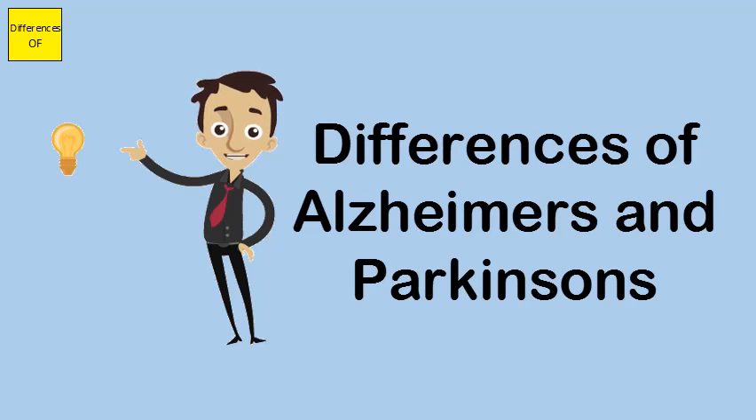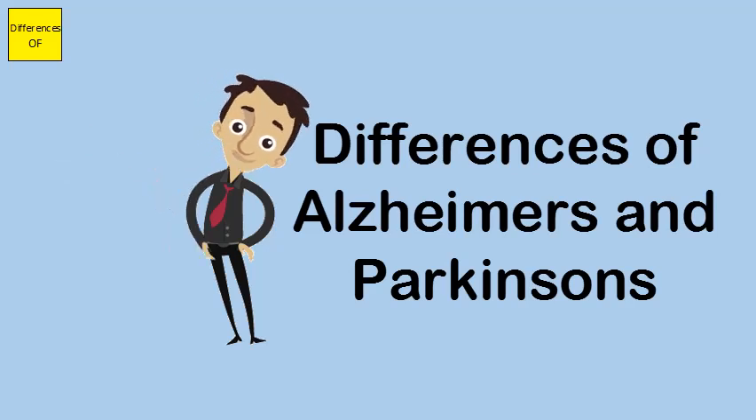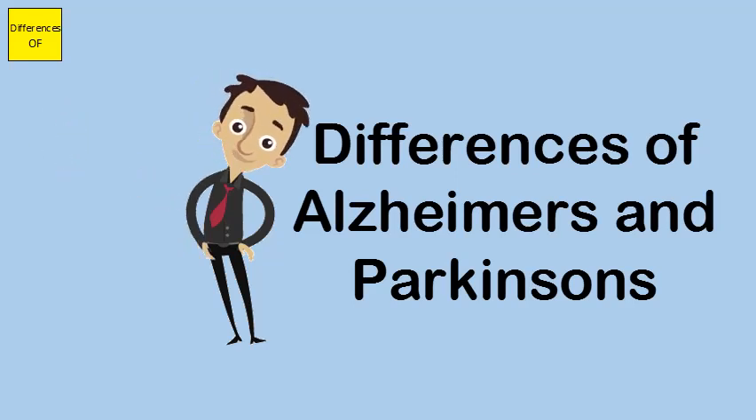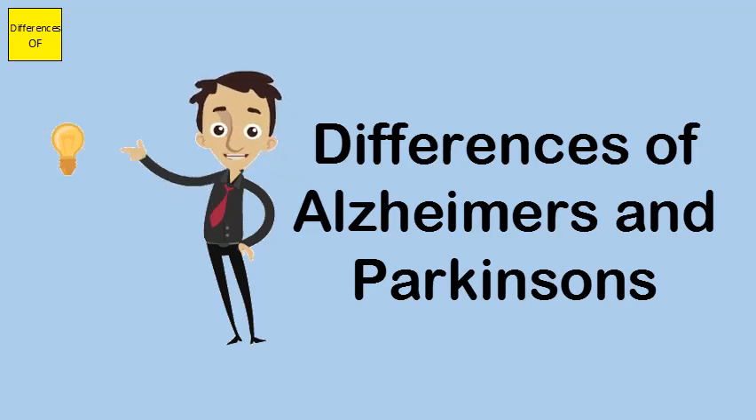Alzheimer's disease is associated with the continuous loss of ability to think cognitively, which progresses until the person is no longer able to practice normal daily activities. Parkinson's disease is associated with extrapyramidal symptoms.